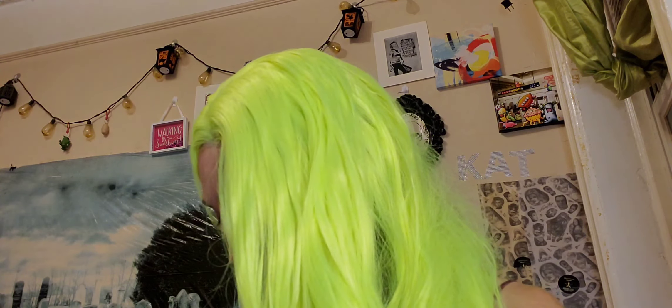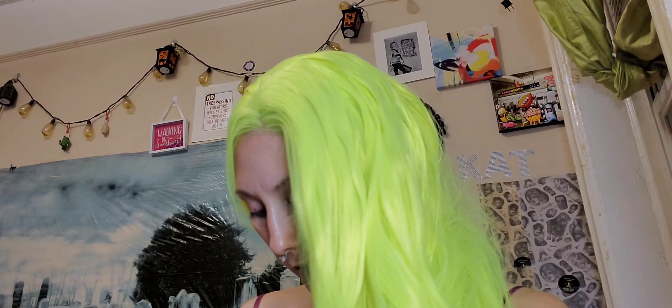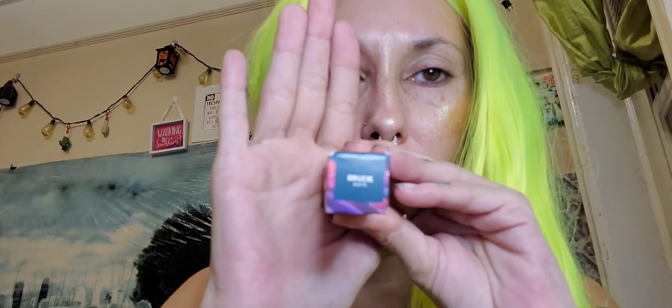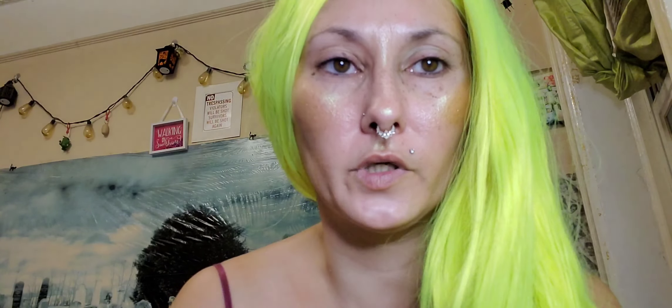These are all cruelty-free. The next one is Brucie, which is a matte and a very dark blue-green color. That's what Brucie looks like. I must have turned my autofocus off or something because it's not focusing.